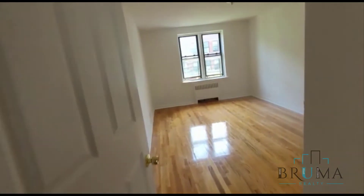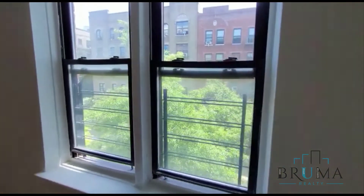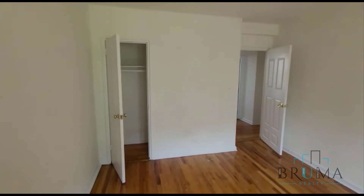Over here we have bedroom number two — this is the master bedroom, the larger of the two. It can fit a king size plus furniture. And we've got a closet in the corner.